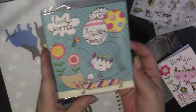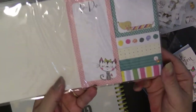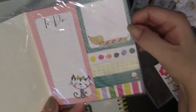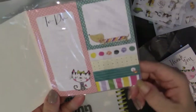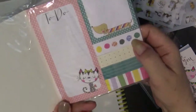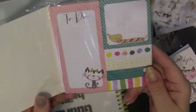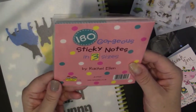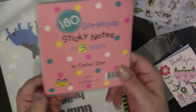This says 'Lovely Little Sticky Notes.' We've got a little to-do list with a kitty on it, a sticky note with a wiener dog, and four flags that match the colors but don't have animals on them — really pretty. These are 180 sticky notes in three sizes by Rachel Ellen, and she's from the UK.